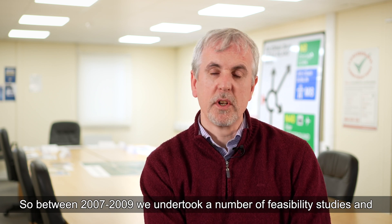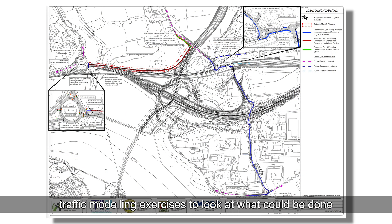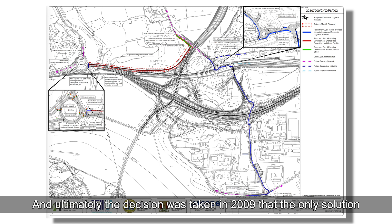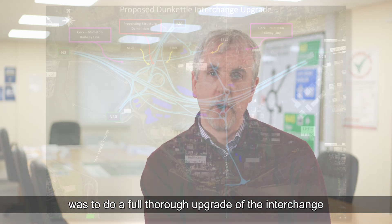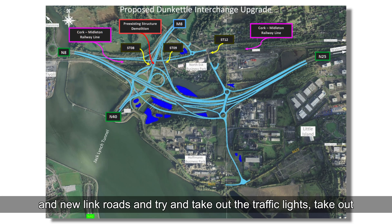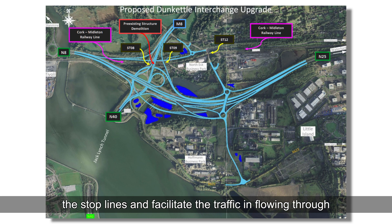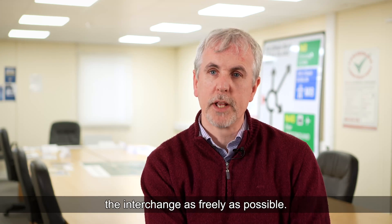Between 2007 and 2009, a number of feasibility studies and traffic modelling exercises were undertaken to look at what could be done to improve traffic throughput. Ultimately, the decision was taken in 2009 that the only solution was a full, thorough upgrade of the interchange, involving major civil engineering works and new link roads, to take out the traffic lights and stop lines and allow traffic to flow as freely as possible.